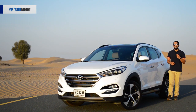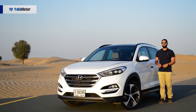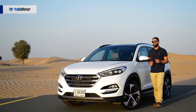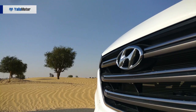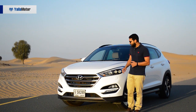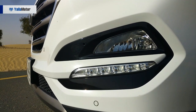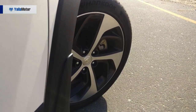More evolution, less revolution — the design of the third generation Tucson stays true to previous models and retains its ability to attract second glances. Flaunting the bold hexagonal grille that has become a distinct part of the brand's design language, the Tucson is fitted with Xenon projector headlamps, daytime running lights, and large 19-inch alloys wrapped around 245 section rubber.